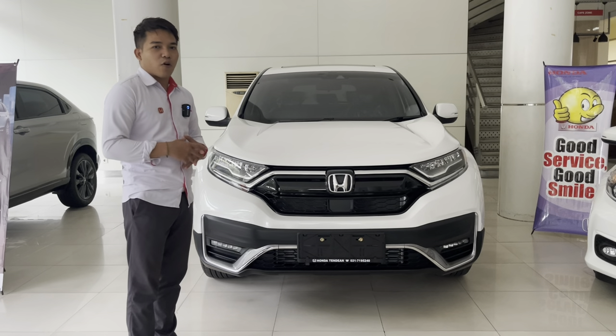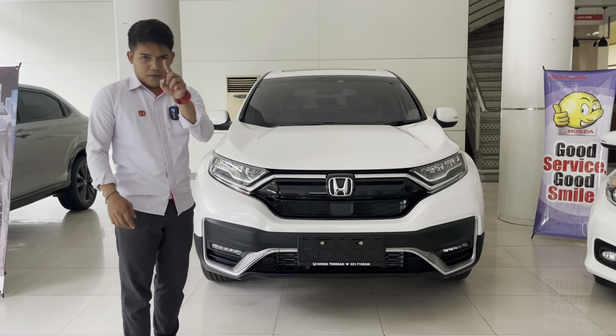Bakal gue review singkat, pokoknya saksikan terus jangan di-skip dan santuy.